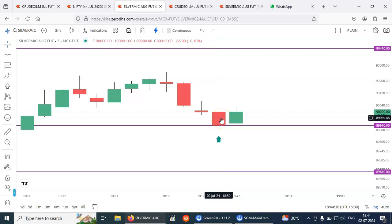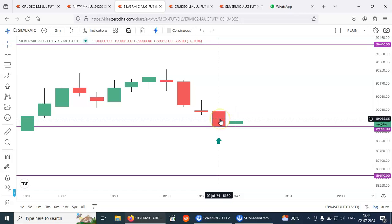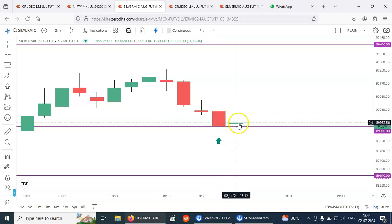Exact bottom — that's the beauty. It was the exact bottom. We were able to catch the exact bottom, and it made a high of 90,028.